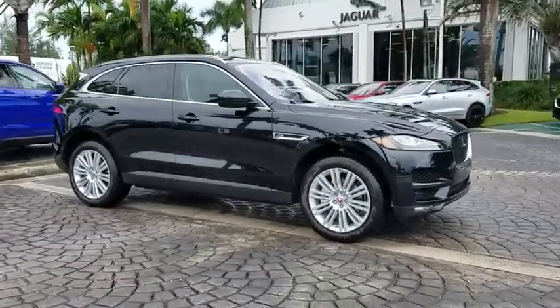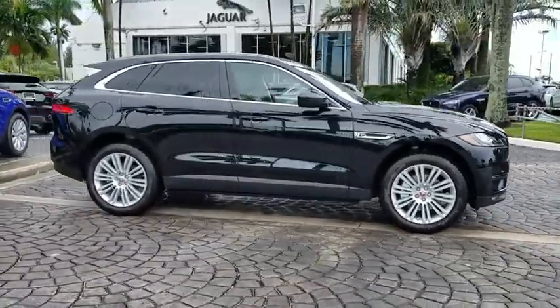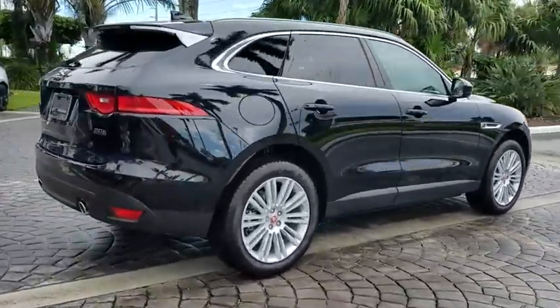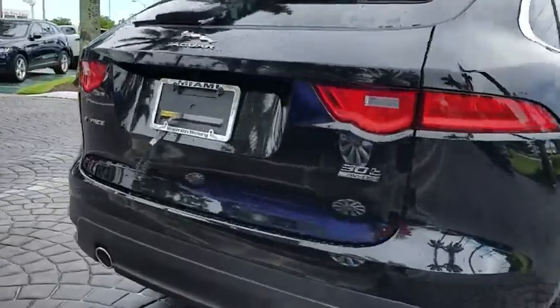2019 Jaguar F-Pace. The first Jaguar luxury performance SUV brings together sporty handling and dramatic beauty with everyday practicality and efficiency.